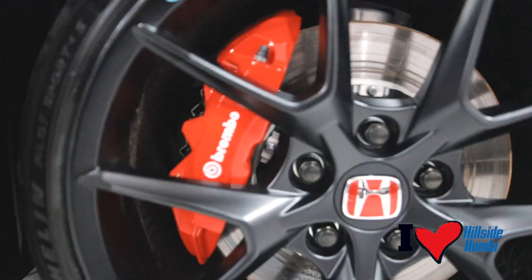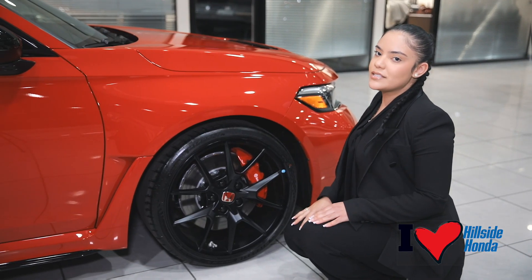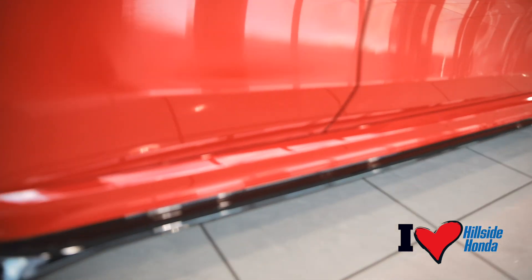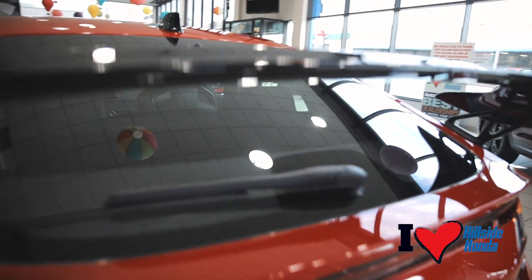You get these stunning matte black 19-inch alloy rims with Michelin Sport tires and Brembo brakes. You're going to get a lower suspension, wider body, functional air vents, triple-centered chrome exhaust finishers, and this aerodynamic gloss black wing.